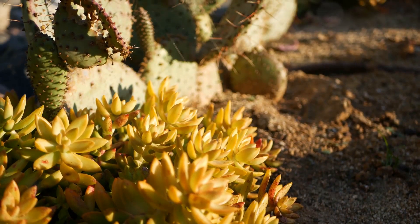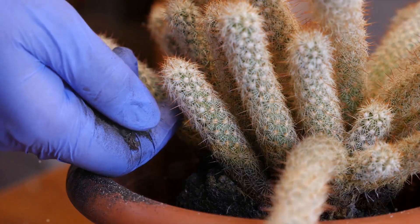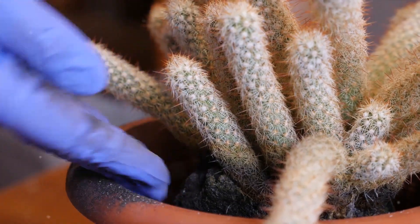Not too dry, not too wet, not too sandy, not too clayey — it's all about the perfect fit. Let's start by discussing one of the most common types of soil: sandy soil.